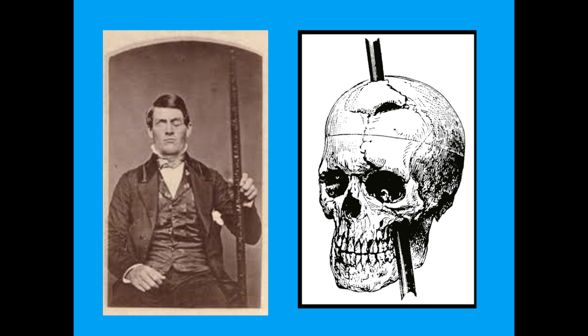This is Phineas Gage. He was a railway construction worker in the 19th century. His employers said he was the most efficient and capable foreman in their employ. However, on the 13th of September 1848, at half past four, Gage was struck in the head by his tamping rod near Vermont. You can see he's holding the tamping rod in his hand. It entered the left side of his face, passing at the back of his left eye and out at the top of his head. Incredibly, he survived, but his personality changed so much he lost his job.